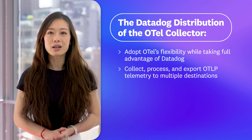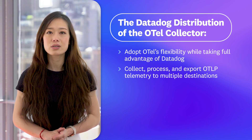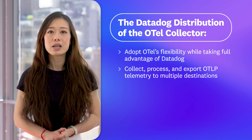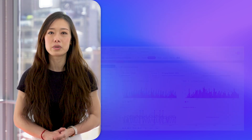You can collect, process, and export OTLP data to Datadog or other destinations using Otel-native configurations, and also easily extend the collector distribution with custom Otel-compatible components.